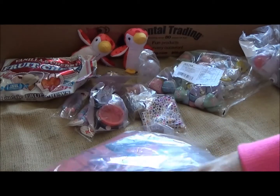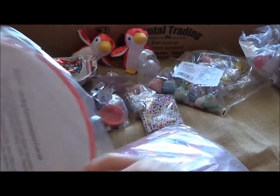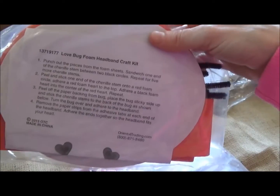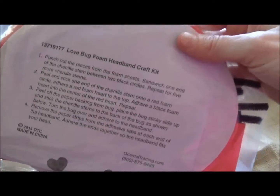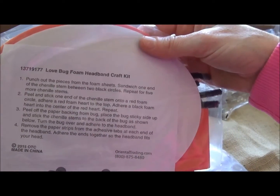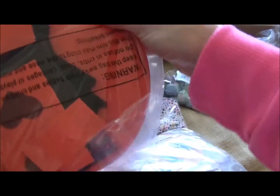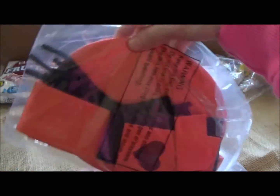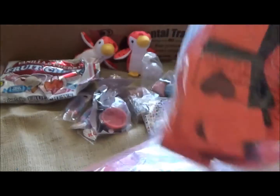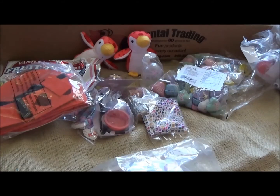And these — oh, these are their little headbands! These are going to be so cute. They're love bug foam headband craft kits, so basically they just make a little headband and put little stickers on it so they all look like little valentine bugs. I'll probably have to help the littler ones, but the three and four year olds can likely do it themselves. I'll take a cute picture!